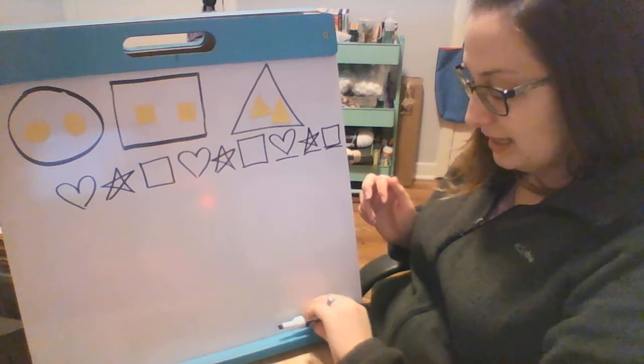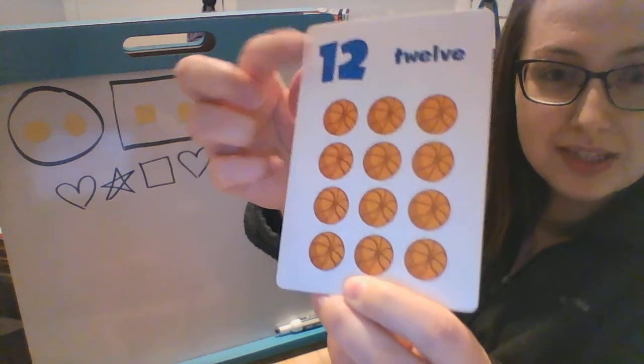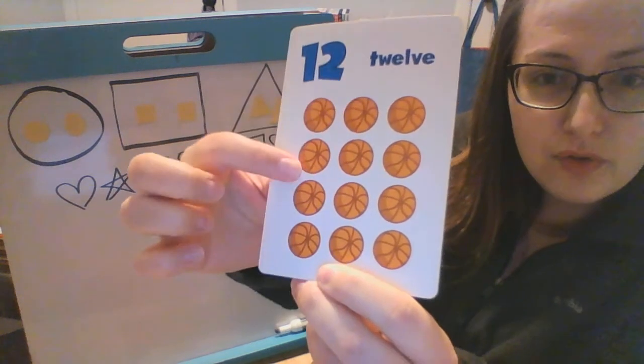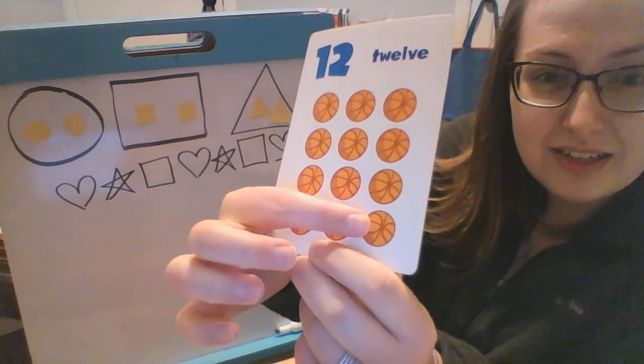All right, the last thing that we have to do is our new number, which is the number 12. It's a 1 and a 2. So let's count them. 1, 2, 3, 4, 5, 6, 7, 8, 9, 10, 11, 12.